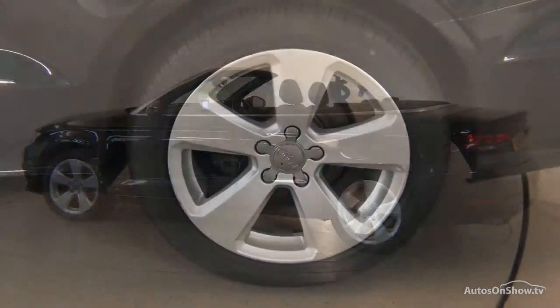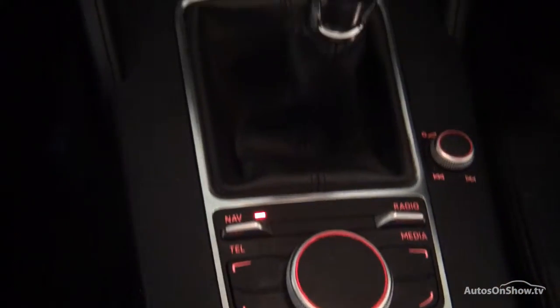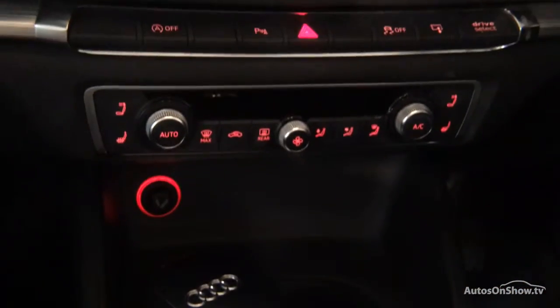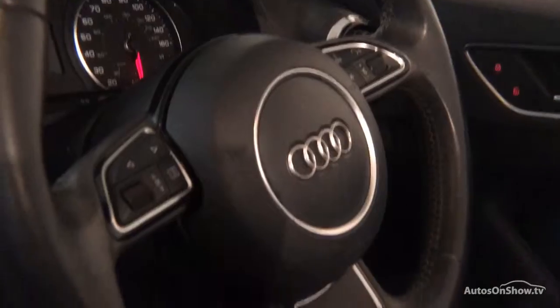We then conduct a thorough road test. Any dents, bumps, or scuffs are removed by technicians using state-of-the-art technology. A 12-month warranty including roadside assistance is provided.